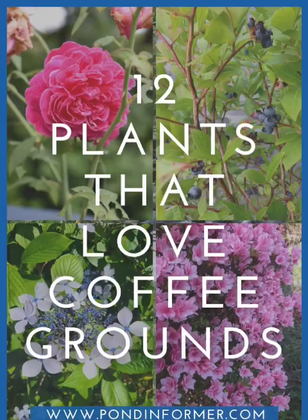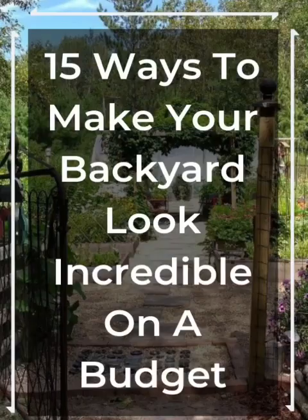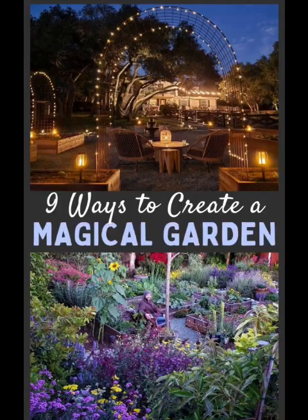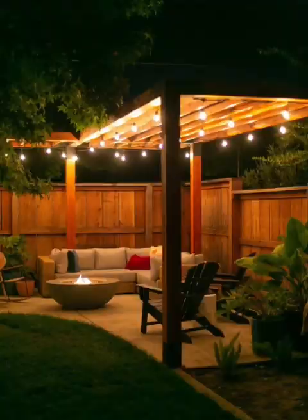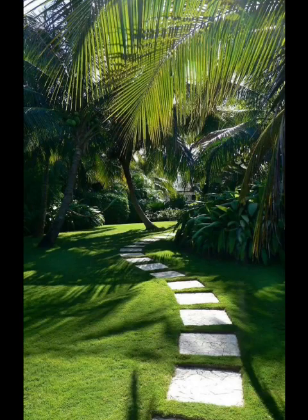Pathways are not just a way to navigate your garden — they are an opportunity to infuse art and design. Choose from a variety of materials, from rustic cobblestones to sleek gravel, and let your pathways guide visitors on a visual journey. Add stepping stones, archways, or trellises to make your garden's pathway a true work of art.